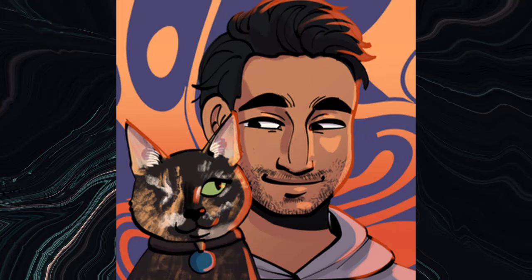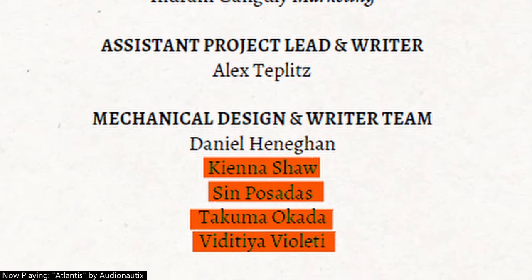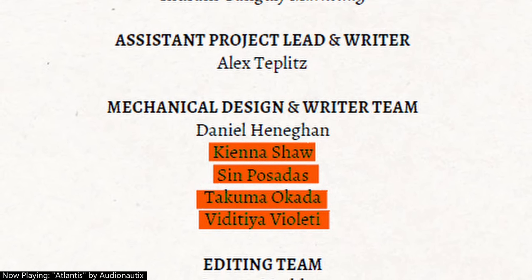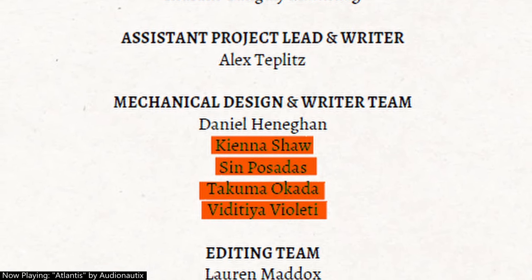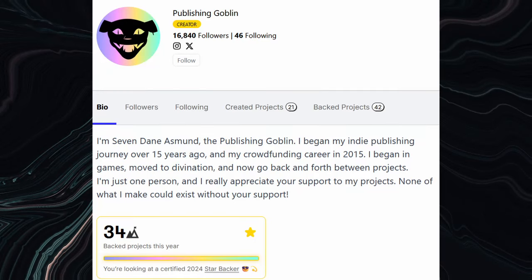I try not to cover crowdfunding projects anymore for a number of reasons, but when I heard about Confluence: The Living Archive, I decided to break my rule. The game is currently raising money on Backerkit, and it features four Asian designers whose work I've talked about previously on the channel, and several other folks who I'd like to get around to discussing someday. Knowing what a stellar lineup of writers the folks at Publishing Goblin had assembled, I had to check out what they were cooking up.